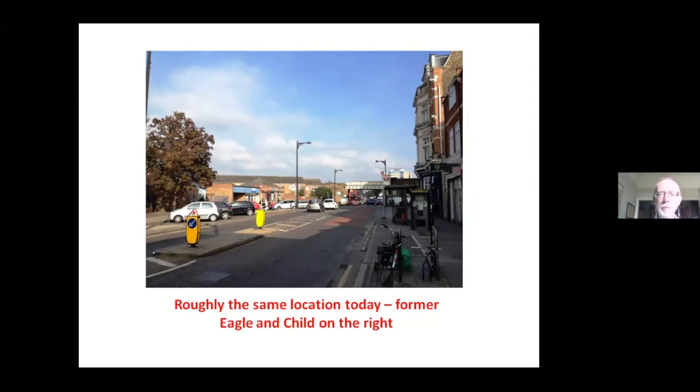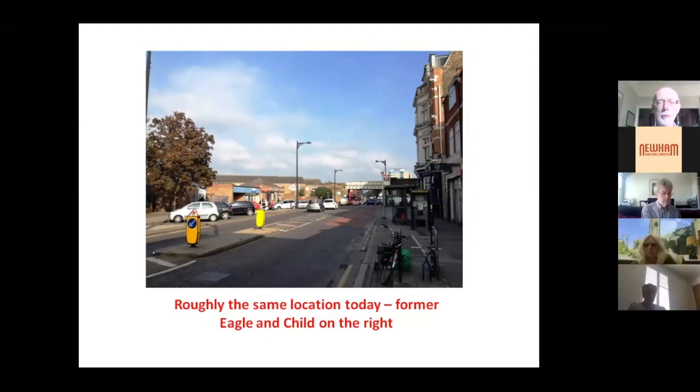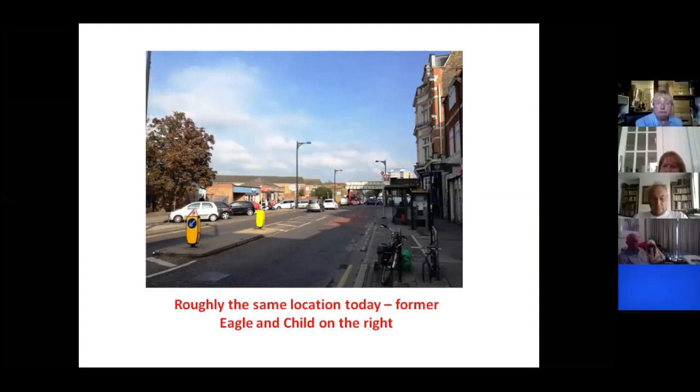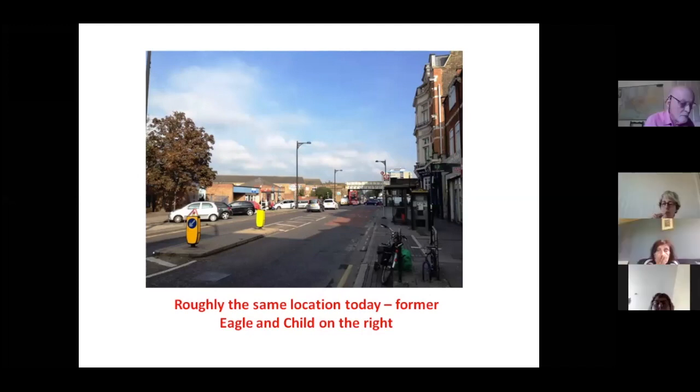There was a much earlier building; this is a rather grand late-19th-century version. If you look carefully on the face of the building when you're next passing, you will still see part of the original pub sign built into the building — the Eagle and Child, which I think refers back to a Greek myth. On the left is the Lord Lister Health Centre, and you can see the Peckham Gospel Oak Railway line on the bridge. That is the exact location of the Forest Gate.